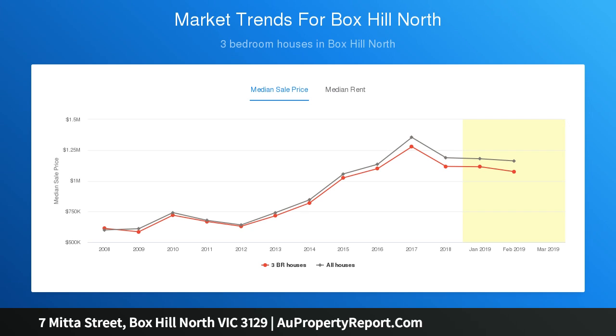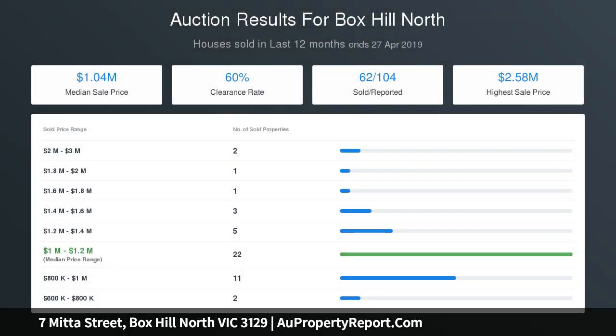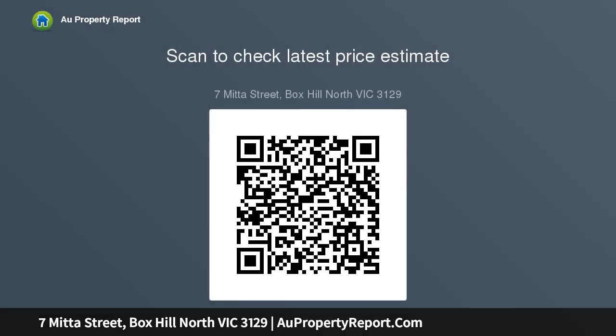high-spec family residence, perhaps with a full STCA. Alternatively, the site may also suit subdivision, STCA, given its proximity to reserves, Box Hill North Primary School and Kindergarten, Coonung and Box Hill Senior Secondary Colleges.